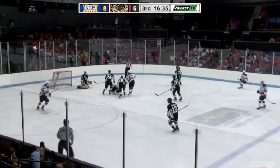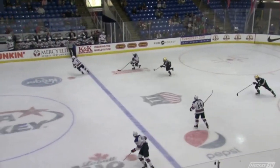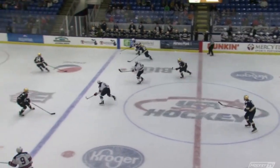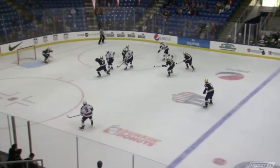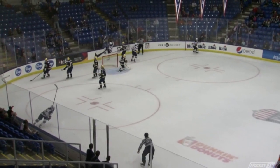Face-off win for Team USA and they score off of it — Sanderson. That's going to be Jake Sanderson setting up Dylan Peterson. Fine play all around it. Peterson snaps one in for his first of the year at 10:27.